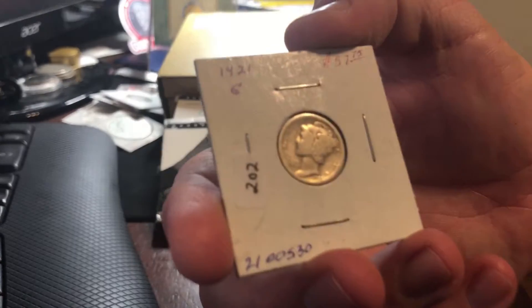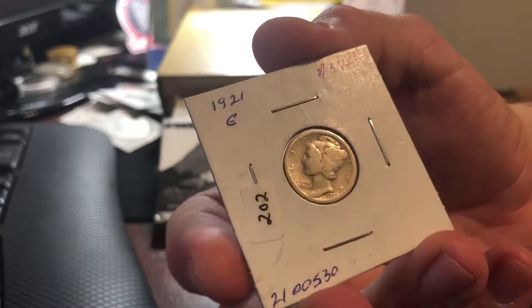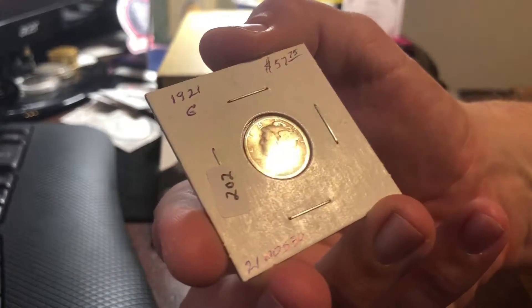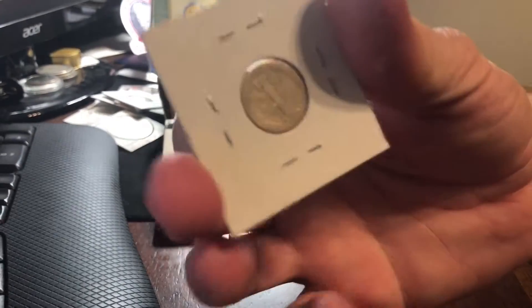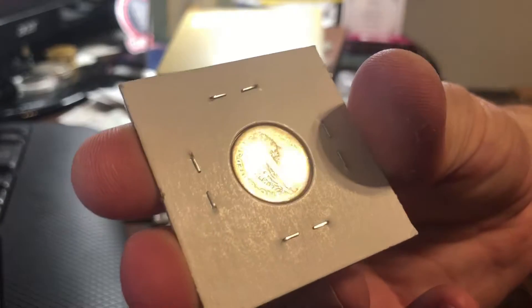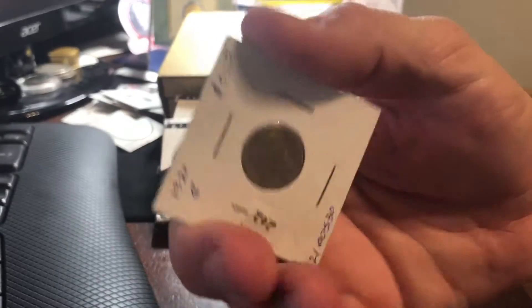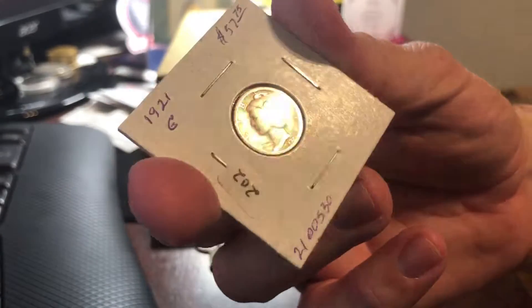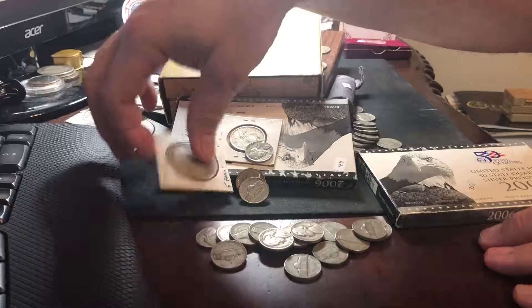And then this one — pretty cool. You can see somebody paid $57, or at least that's what it was listed for, if it was in a coin shop. This is a 1921, which is a semi-key date Mercury dime. Did not have one of these either — had a hole in my album where the '21 goes. I bid it up to $15 bucks and that's kind of where I was staying with it. I was looking on eBay and they were all going for a lot more than that. I ended up going up to $17 to fill that gap.